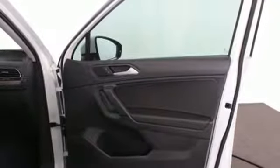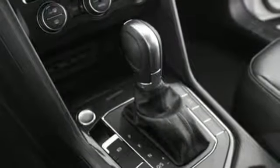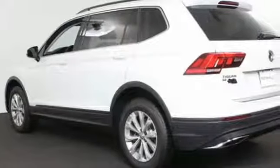Turbo inline 4 cylinder engine, aluminum wheels, gas pressurized shocks, and automatic transmission. Volkswagen — performance you'd expect with the precision of German engineering. Experience it for yourself today.